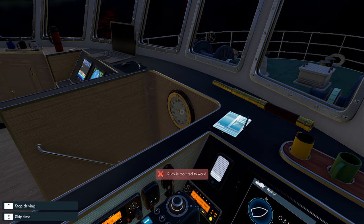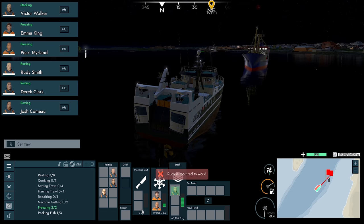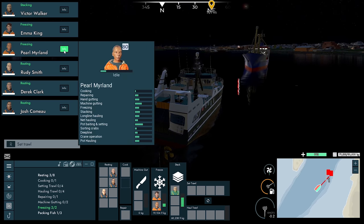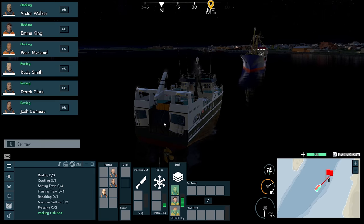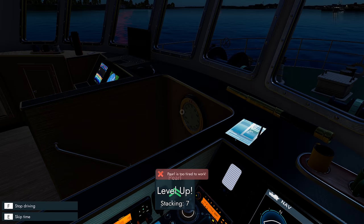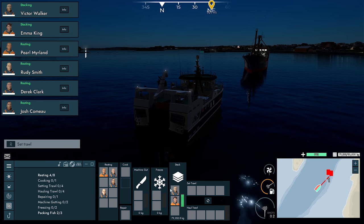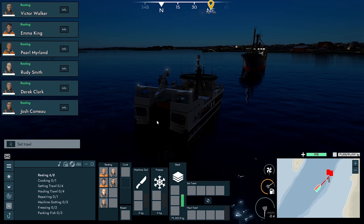Go forward two hours. Rudy's too tired to work. They're both idle, so they can both go to stacking for now and help out. Go forward another hour. Pearl's too tired to work but Pearl went up another level in stacking. They're all done now.